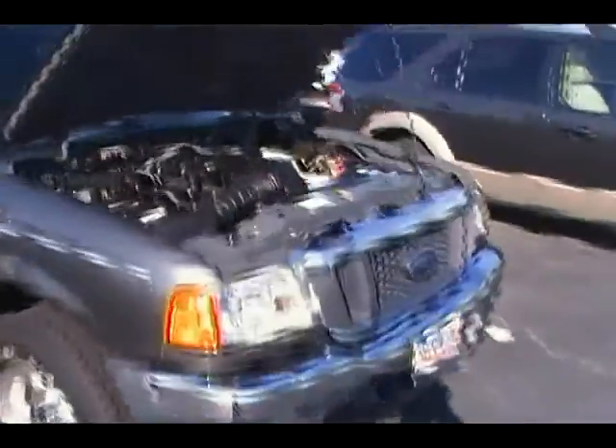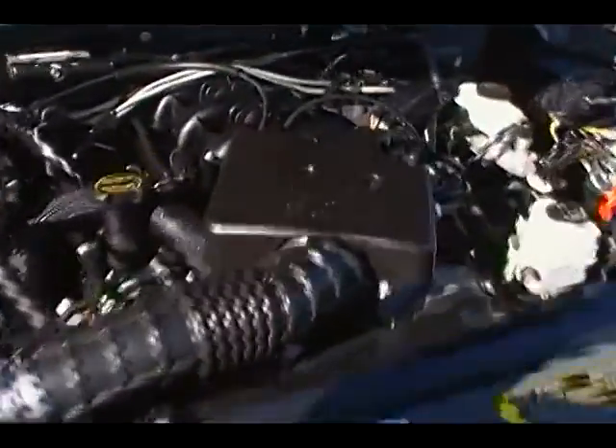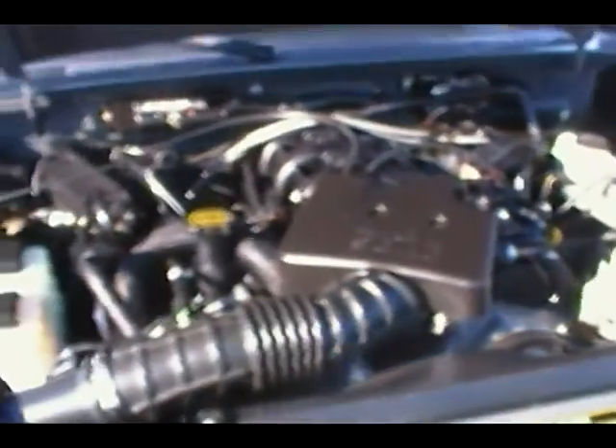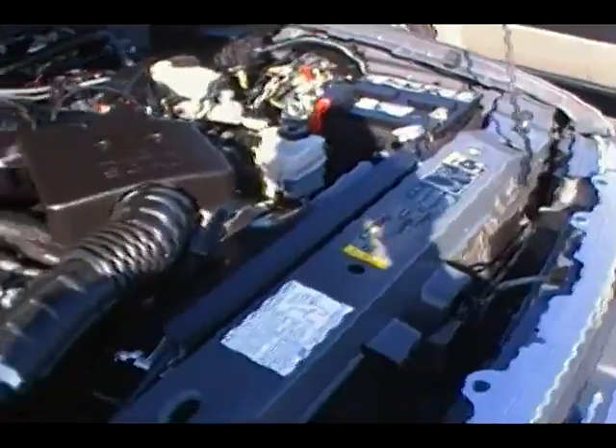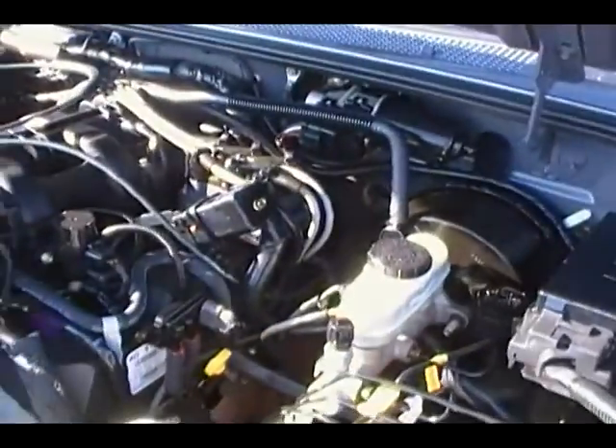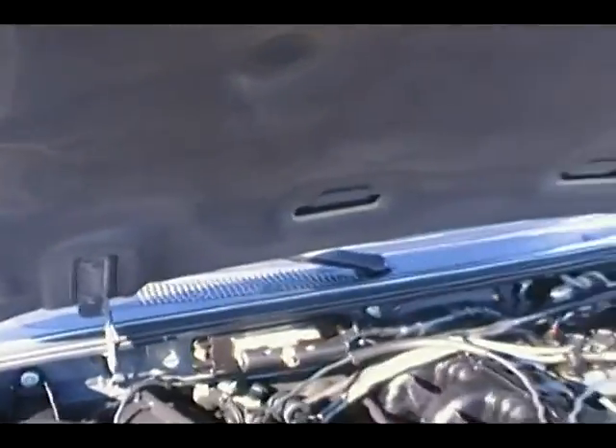Let's move in close and take a look up underneath the hood. You're gonna see right off the bat we've got the four-liter V6 — one of the best motors that's ever been made in the Ranger. Look how clean it is underneath the hood. The motor is absolutely spotless all the way around. You'd never think this truck was five years old. Should be a great little truck for somebody.